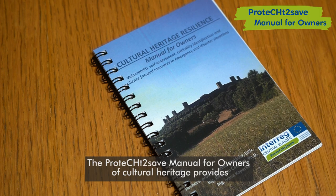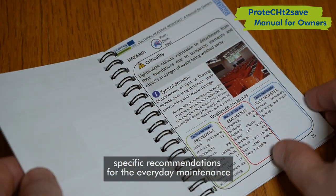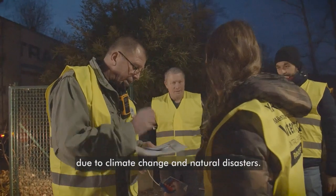The Protect to Save manual for owners of cultural heritage provides specific recommendations for the everyday maintenance of cultural heritage and for crisis situations due to climate change and natural disasters.